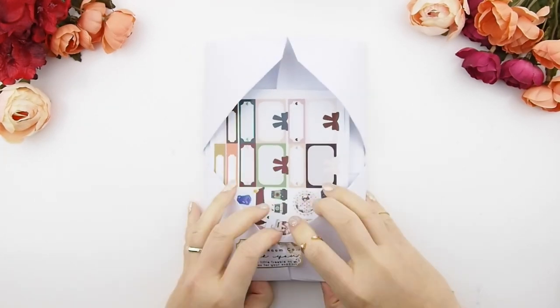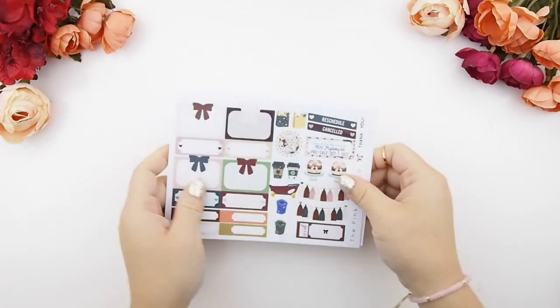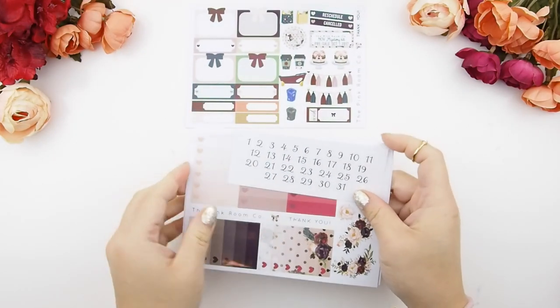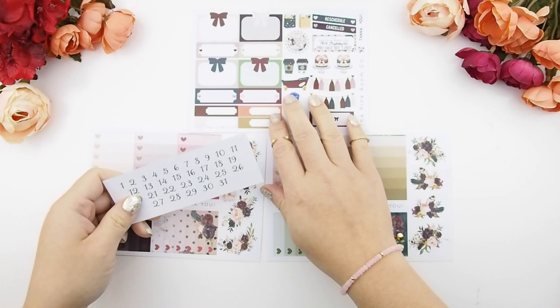To open this envelope, just open up the top, loosen up the bottom of the sticker, and pull it out. These are the freebies that come with the mystery kits — you get your sampler sheets and two ombre heart check boxes that correlate to the two weekly kits that come with the kit.